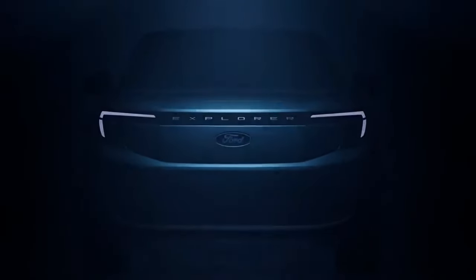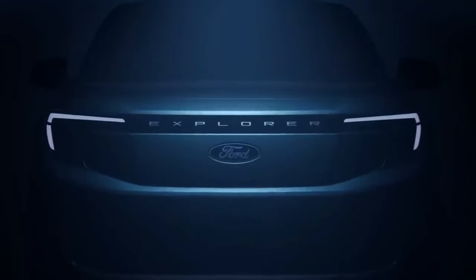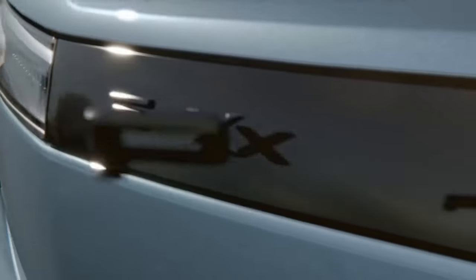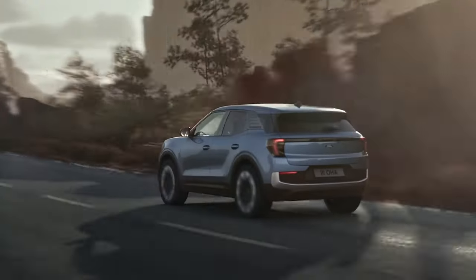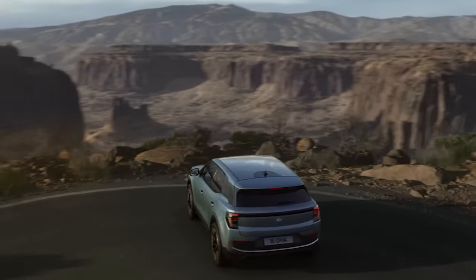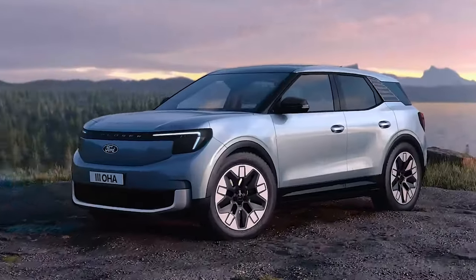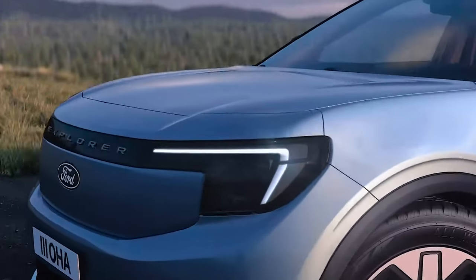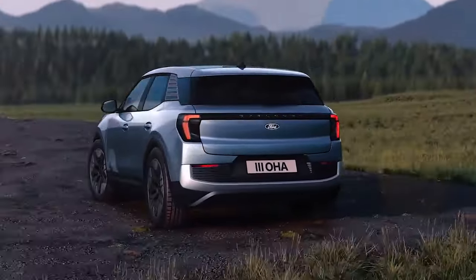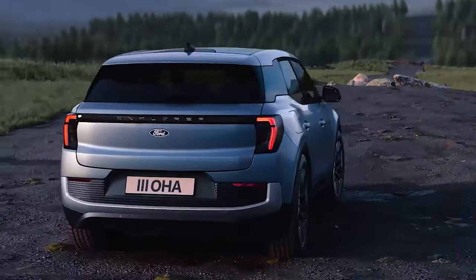The Ford Explorer made its debut back in March 2023, with plans to hit production and be on the streets by the end of 2023, early 2024. But it's early 2024 and we're still waiting. Rumor has it customers won't be getting their hands on this SUV anytime soon, not even by summer. I told you, they're not off to a good start.